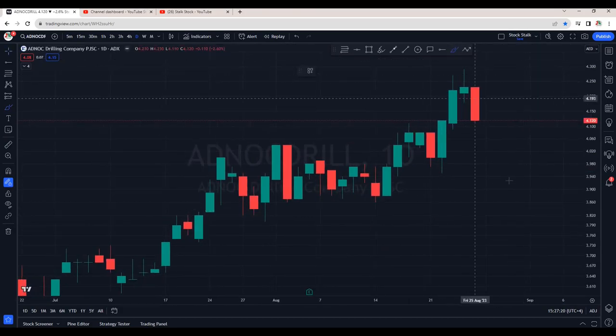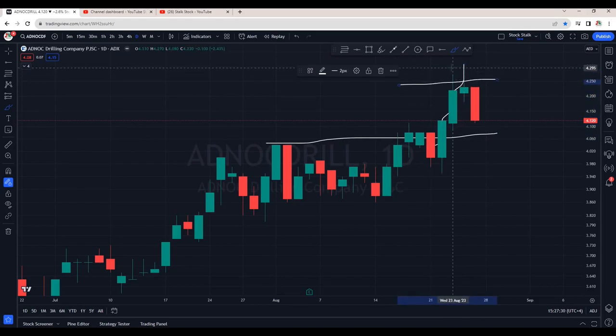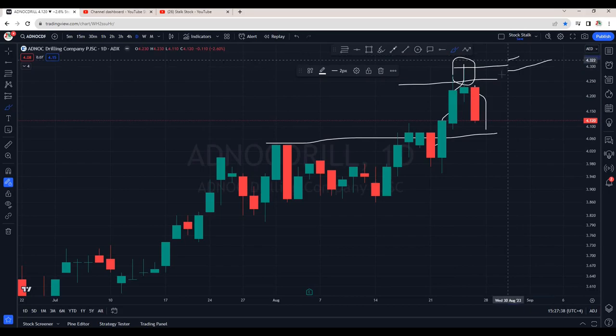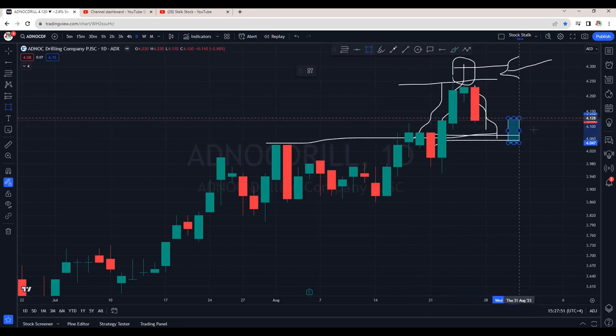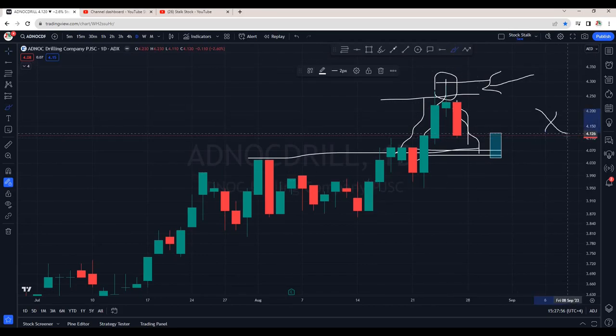Aetnok Drilling have already achieved the targets. Those who took the trades, congratulations. If you made money, I'm happy for you. Right at the breakout, I had recommended this stock. We saw a strong momentum to the upside. Target was 4.25 to 4.30 area, which I had already mentioned in my members video. And now it's correcting from here. You should be able to identify where is support and resistance so that you can plan your trades accordingly. In case you have missed this move to the upside, wait for a correction till about 4.06 to 4.05. We wait for a bullish candle to see a price action and then we buy. For now, even Aetnok Drilling is in a no trading zone. Wait and watch.